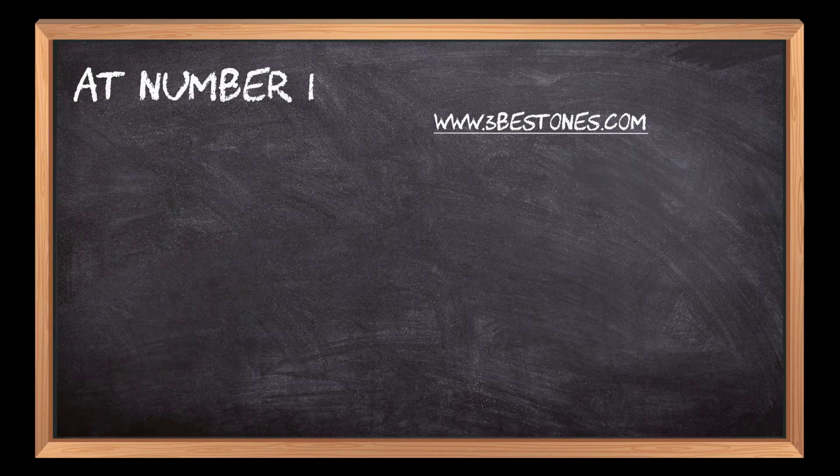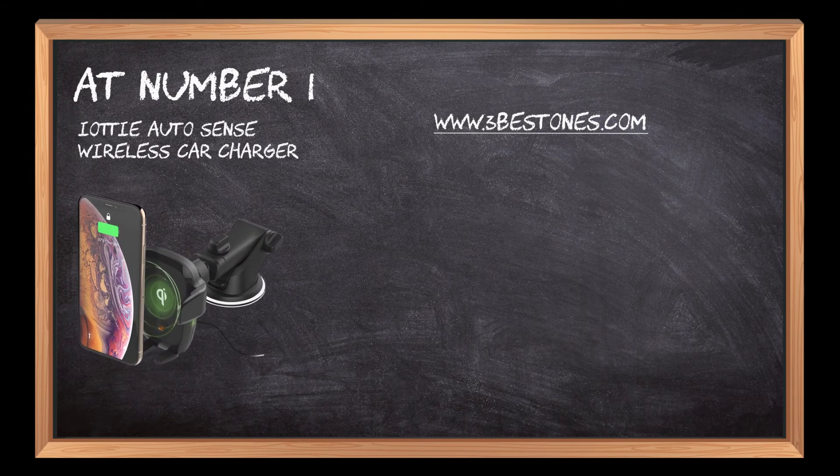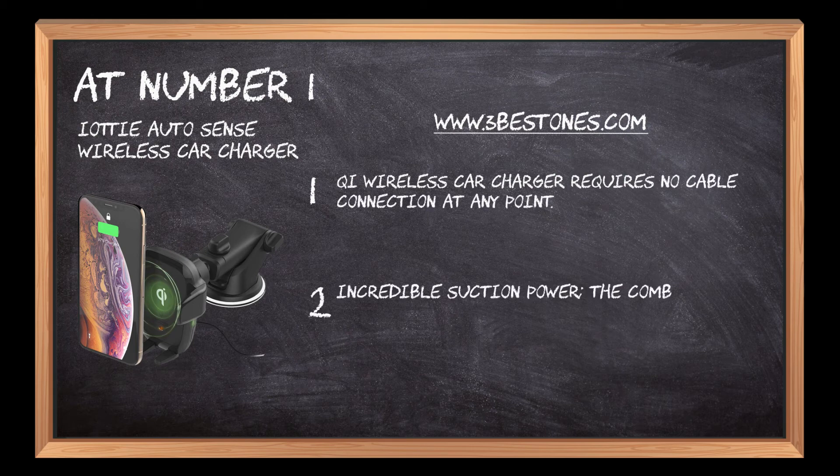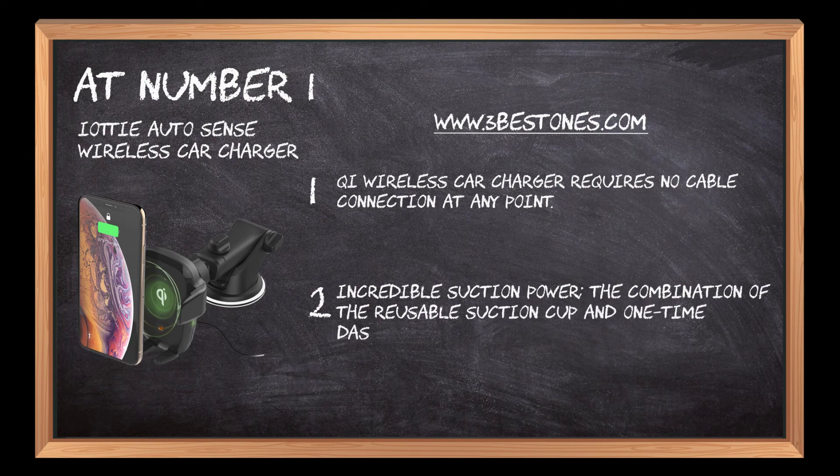At number 1: IOTI AutoSense Wireless Car Charger. This Qi Wireless Car Charger requires no cable connection at any point. Incredible suction power — the combination of the reusable suction cup and one-time dashboard pad offers stickiness to the maximum level.